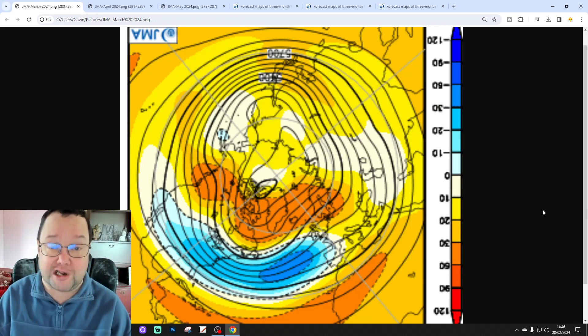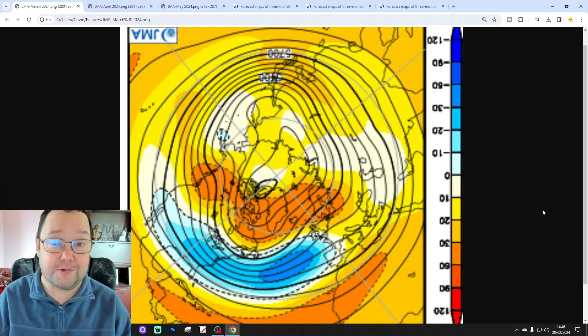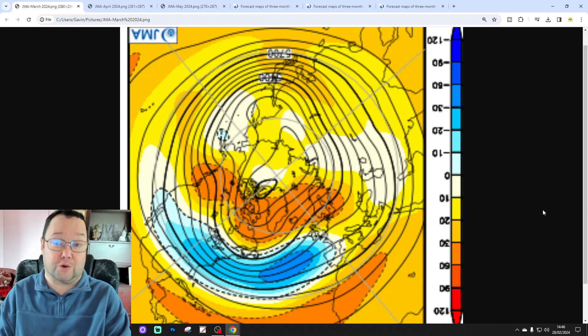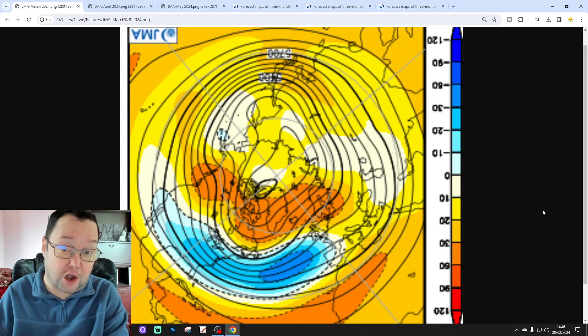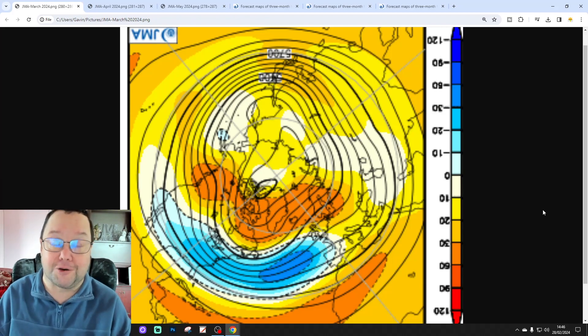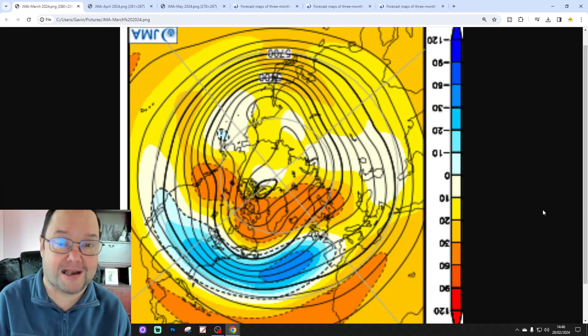Five videos scheduled. We've got the 6-month forecast released earlier on today. European Outlook has been released as well. We've got 10 to 14 days this afternoon. And then this evening, hoping to squeeze in a little snow watch as well. Lots and lots of videos today. If you are enjoying the content, please like, share and subscribe.